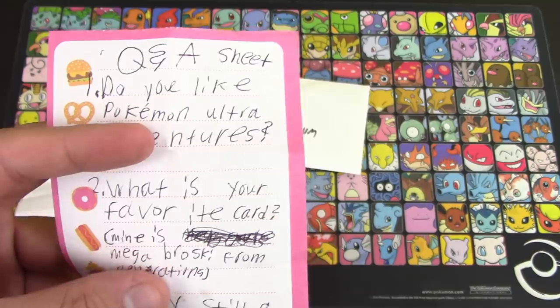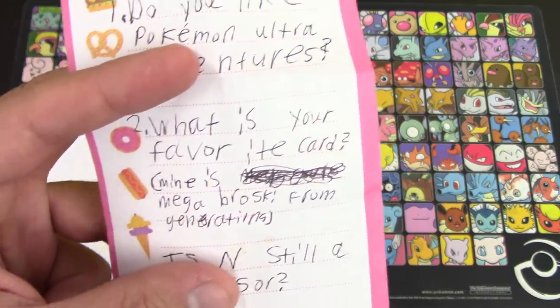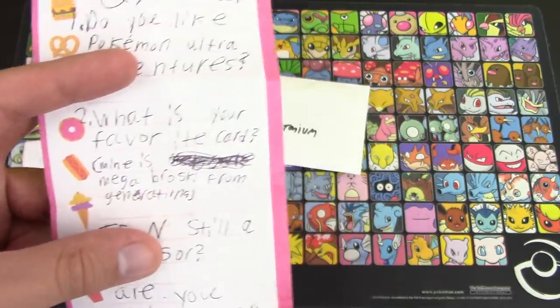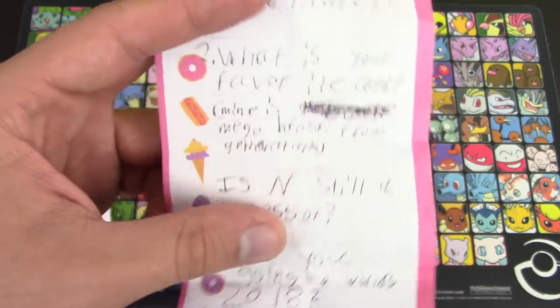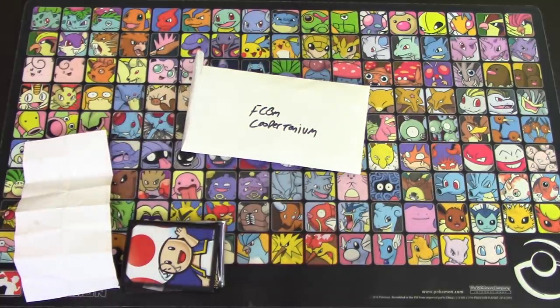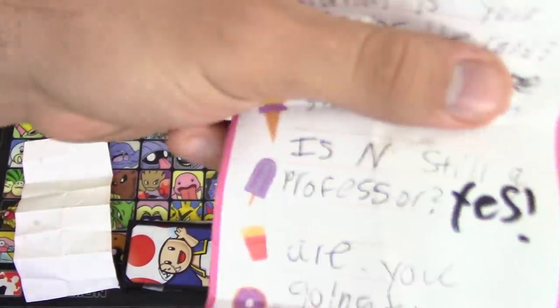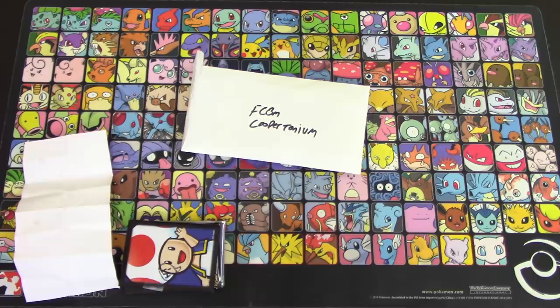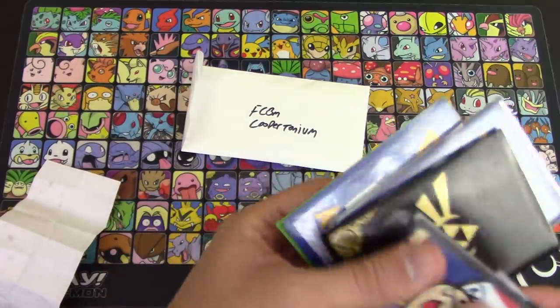All the cool anime right now that I'm missing. What is your favorite card? Midas Mega Broski from Generations. My favorite card is the Black and White Promo Zoroark with Foul Play. What is your favorite deck? My favorite deck of all time was Yveltal Zoroark back during the X and Y days — Yveltal Zoroark. Those were the good old days. Is N still a professor? Yes! Definitely not.